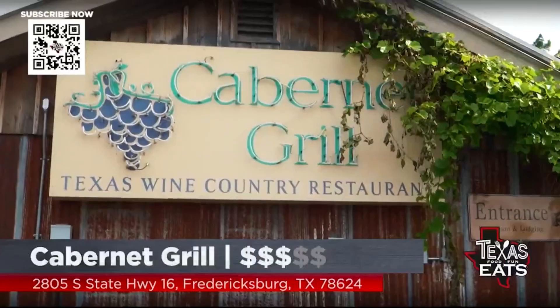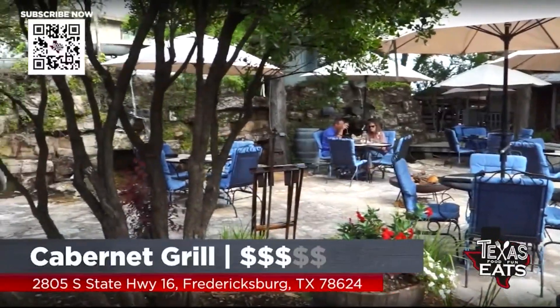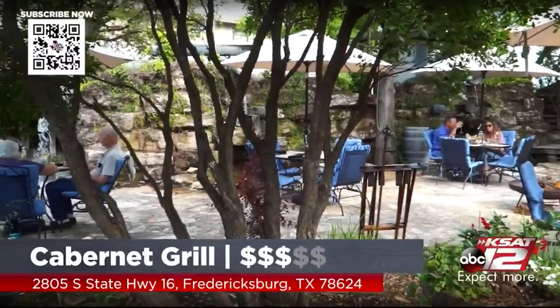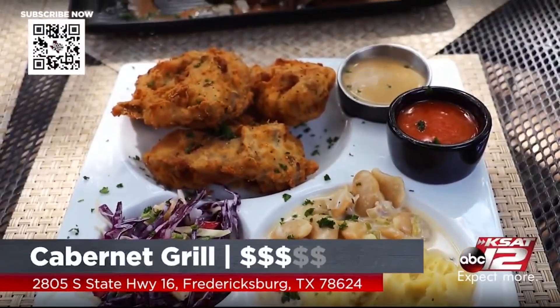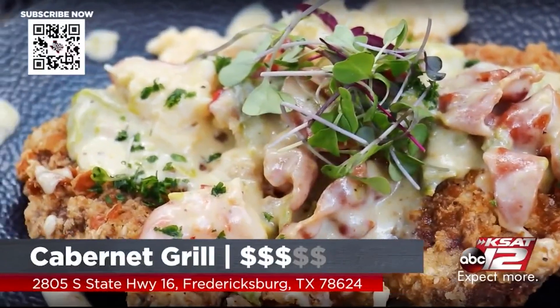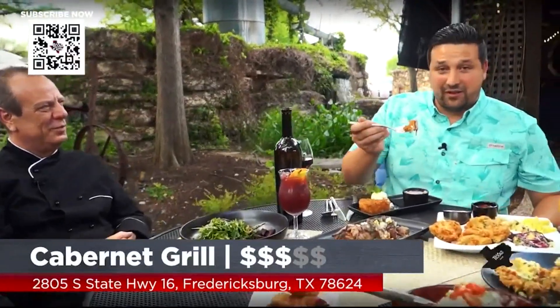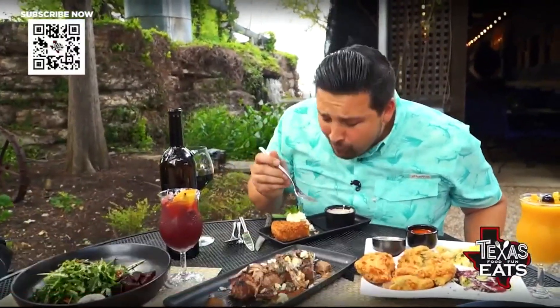You guys, this is the place to come — Cabernet Grill. Enjoy the desserts, enjoy the food, enjoy the hill country. The weather is spectacular, and when it is, you can really enjoy everything that's happening. There's a little water running in the background too — rather tranquil. I would just walk around here. Y'all come out here and enjoy yourself. Texas Eats, we'll be right back.